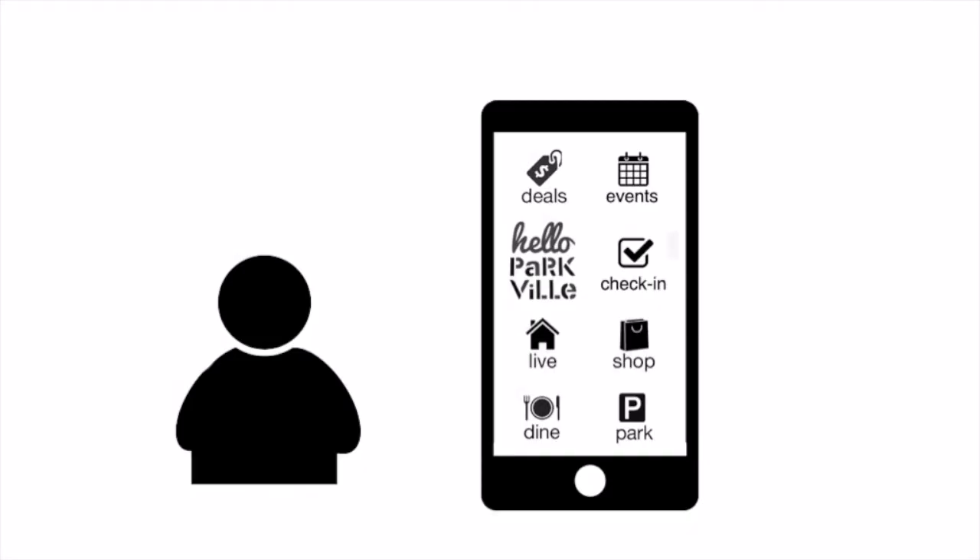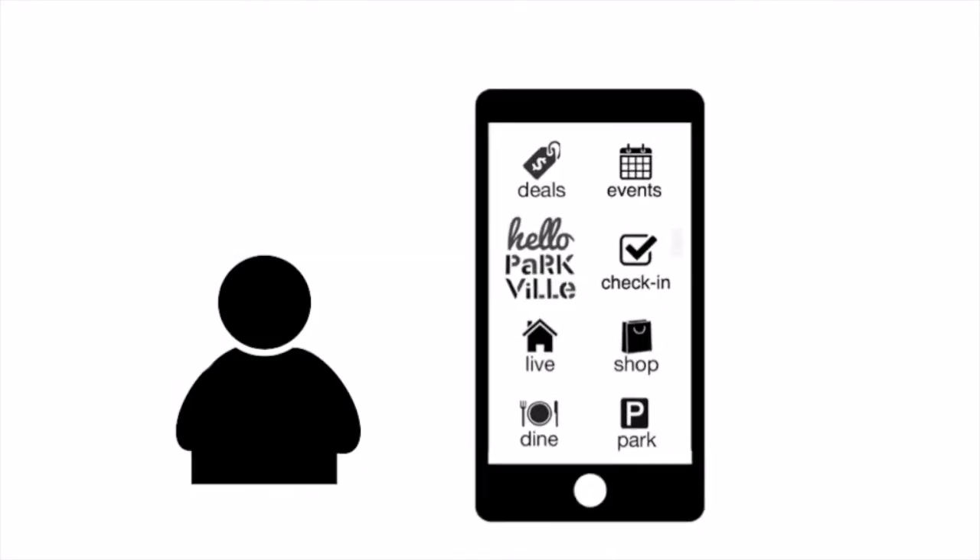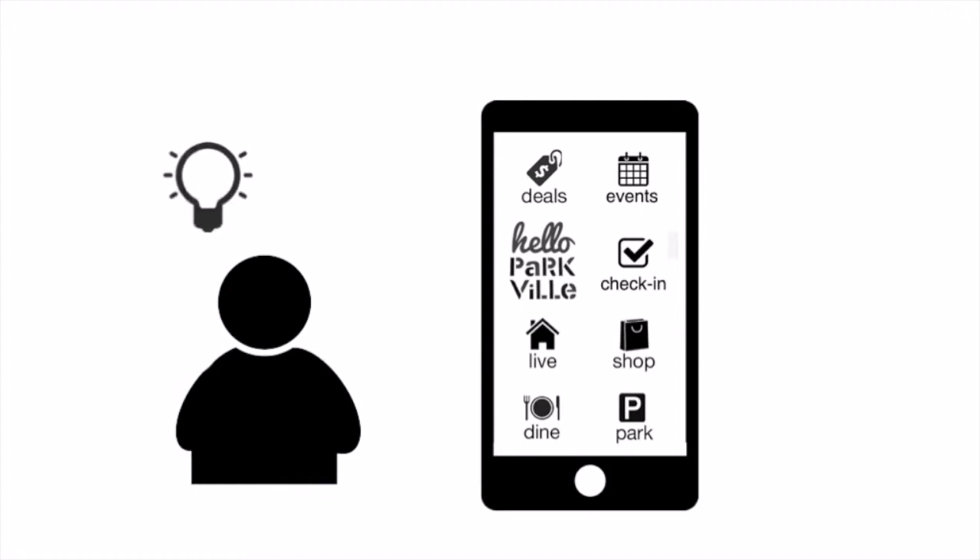Redeeming rewards with the beacons would help you remember all your favorite places. From the user standpoint, it means the app just gets better and better. It remembers what you like, plus anticipates what else you might be interested in.